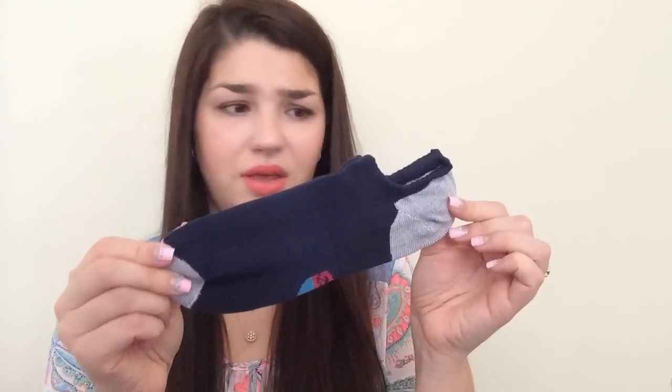I actually can wear these — I think they look pretty big, but why not? No-shows are pretty cool. And again, it came with six: two dark gray, two blue, and two light gray. So these are nice free socks, absolutely free.